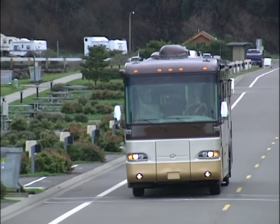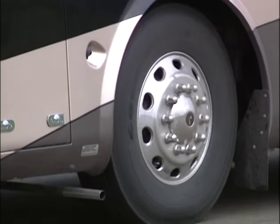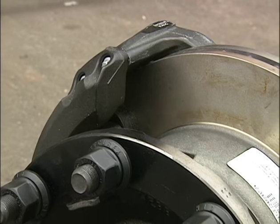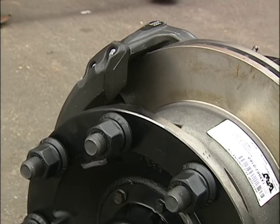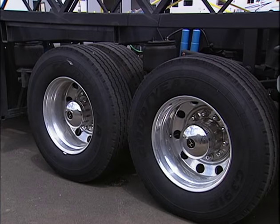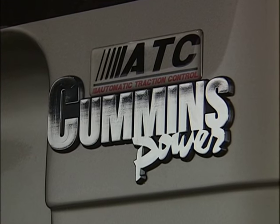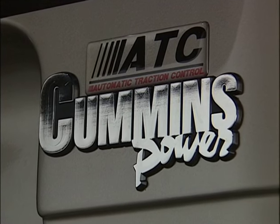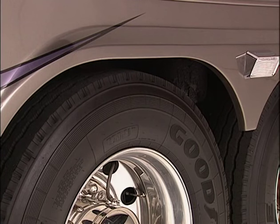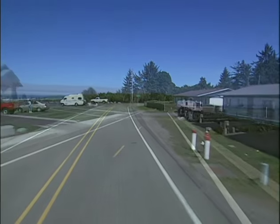At Monaco, we know the only thing as important as how well a coach travels is how well it stops. The dual airbrake system assures plenty of stopping power on steep grades, with anti-lock brakes to help you stay in control. ABS brakes on the front and rear, as well as the tag axle, minimize stopping distances. In addition, automatic traction control reduces slippage in slick conditions. The heavy-duty tires and axles maximize cargo capacity. All of these features add up to a smooth, safe, and stable ride.